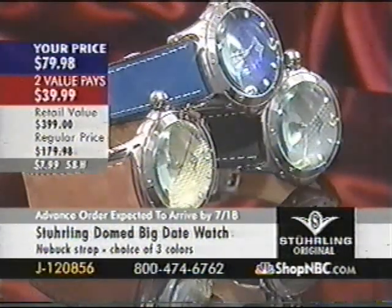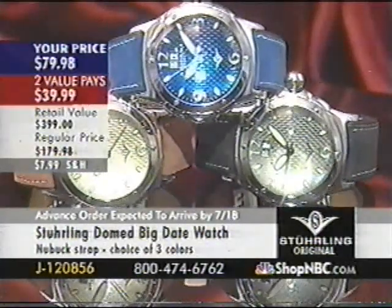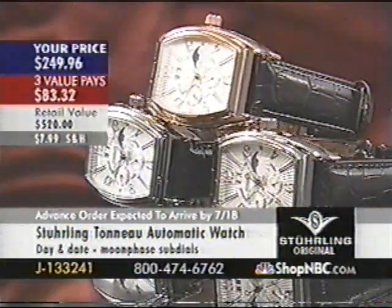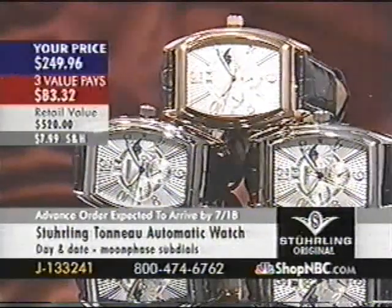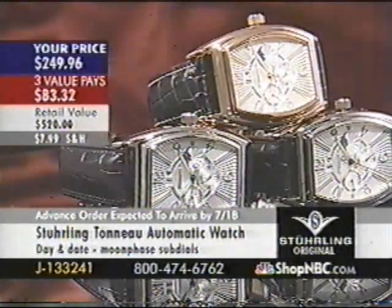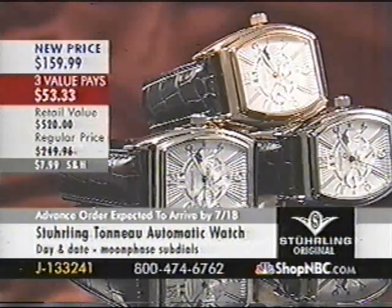We had about 40 pieces — where did the other 35 go? That would be our super slick viewers who figured out what's going to be on before it comes out. So there are five left — call in and grab them. Also, J133241 — this is the classic Tourbillon automatic with the genuine moon phase. Watch this markdown: from $249 to $159. Three value pays of $53.